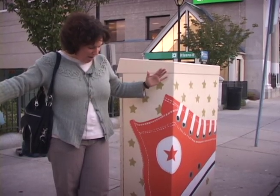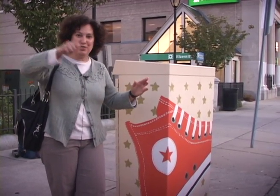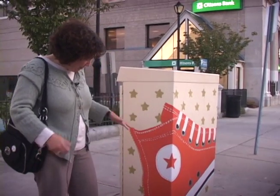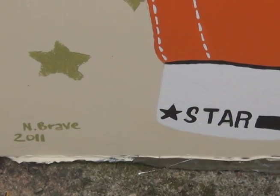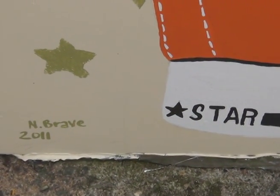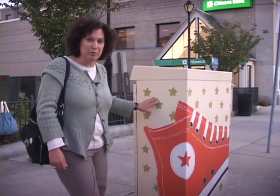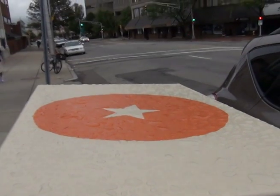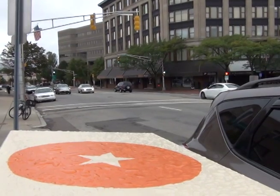I actually blew up my sketch — I did do an original sketch and I blew it up to full size so I could trace it on and get all the proportions right. And all this is just exterior latex house paint. You have to prime it really well because it's a metal box, and then use the exterior house paint, and then they're all sealed with a coat of wax to protect them from our harsh winters and the elements.